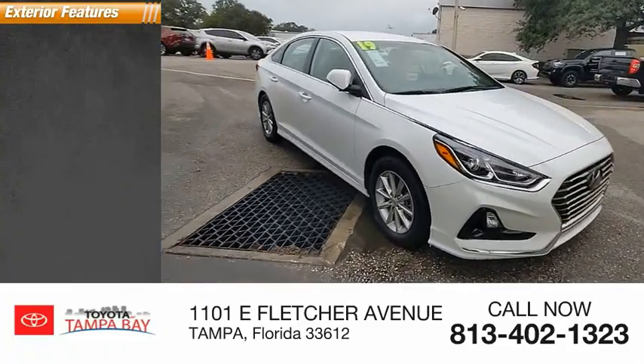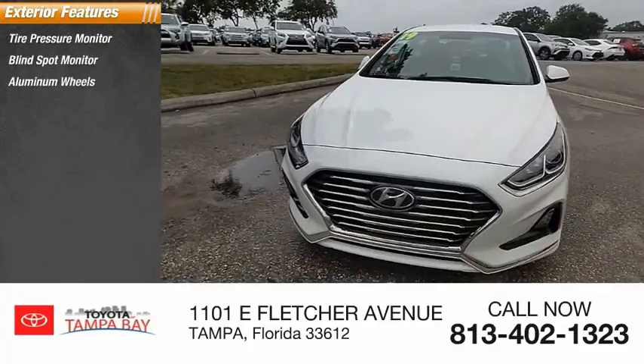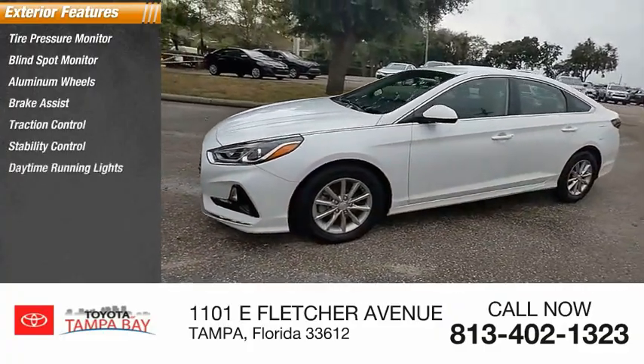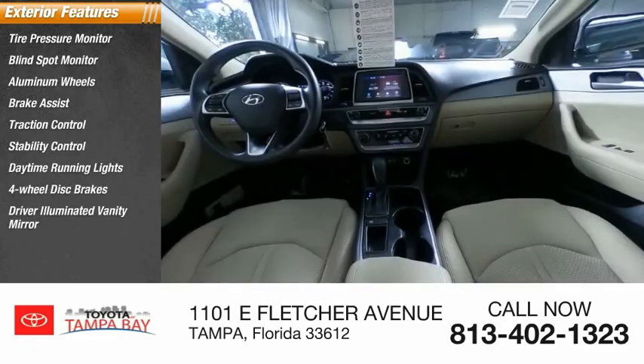Here are some of this vehicle's great options: tire pressure monitor, blind spot monitor, aluminum wheels, brake assist, traction control, stability control, daytime running lights, four-wheel disc brakes, driver illuminated vanity mirror, FWD.